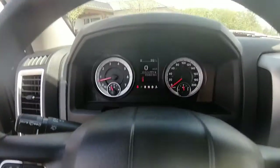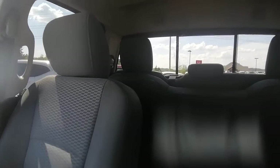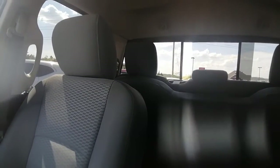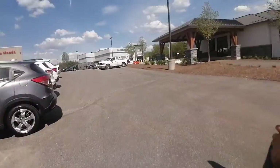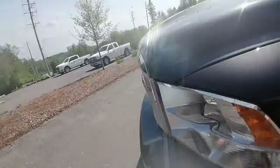We are currently sitting at 63,462 kilometers. My favorite feature in this truck is the rear window. And it is the Hemi — so it's got the 5.7 liter V8 in it.